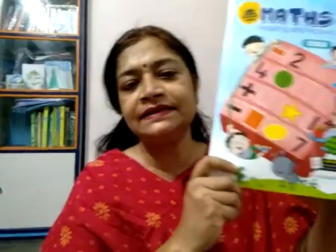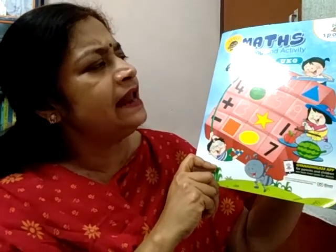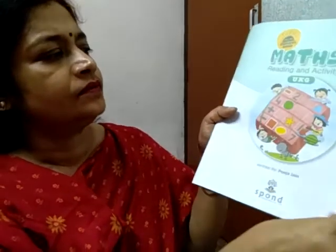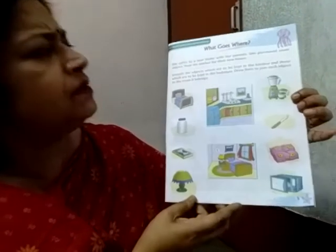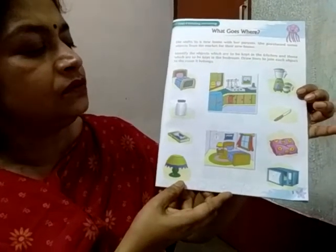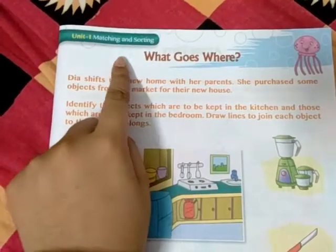Good morning students. It is your math class and it is your new math book. The name is Maths Reading and Activity. Today we will discuss page number 5. What goes where? Look at this picture. Unit 1: Matching and Sorting, first chapter — What goes where?